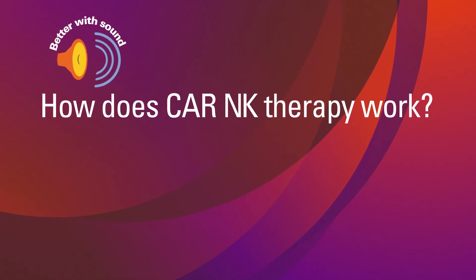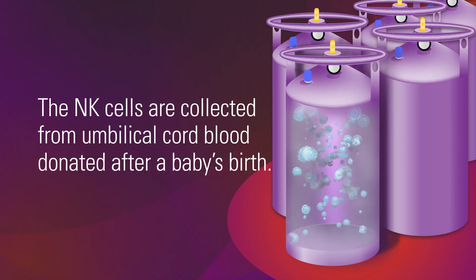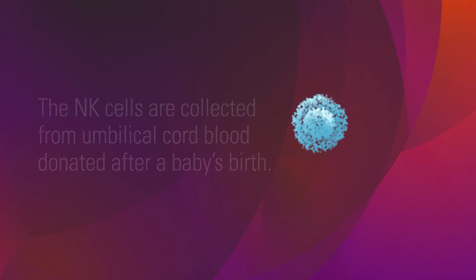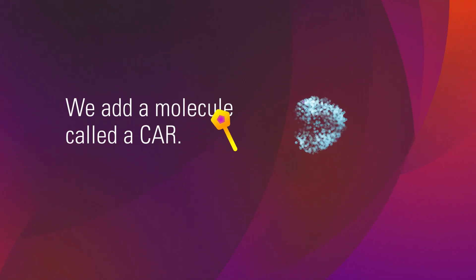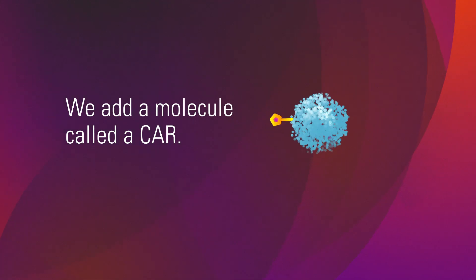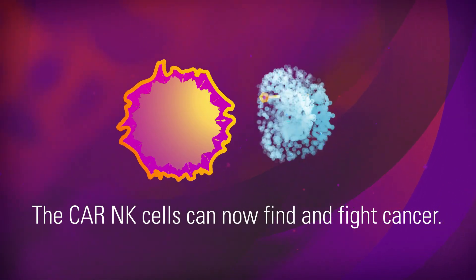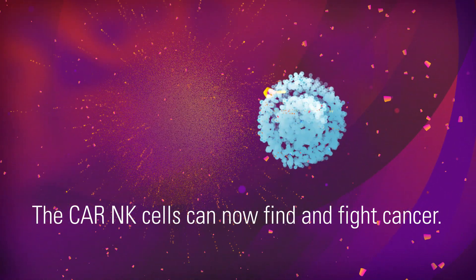We get our NK cells from umbilical cord blood, which is left over from a baby's birth. We introduce a molecule called a chimeric antigen receptor, or a CAR, into the NK cell. And through this CAR, the natural killer cells can now recognize the cancer cell.